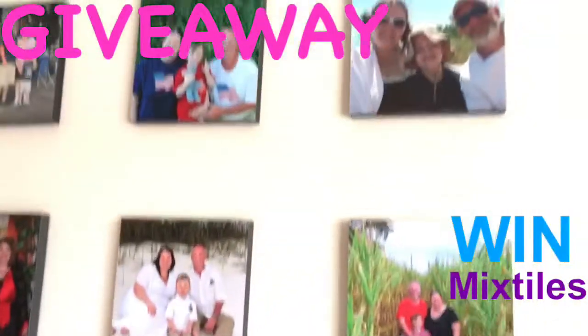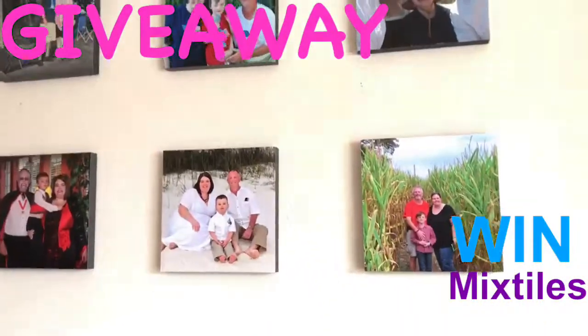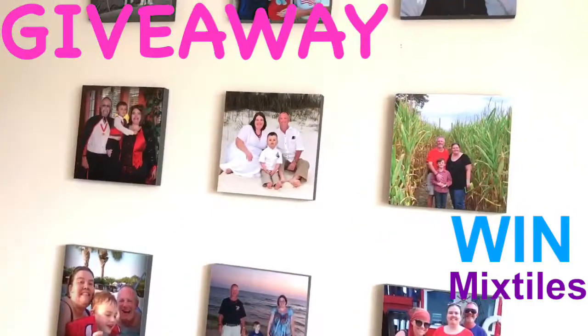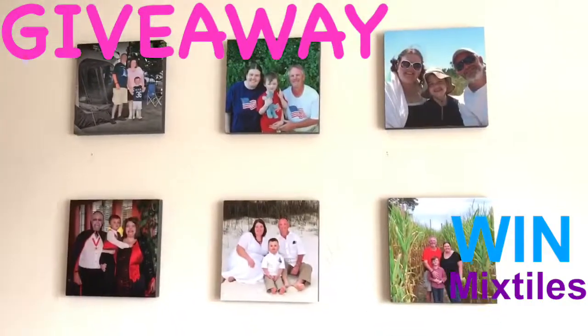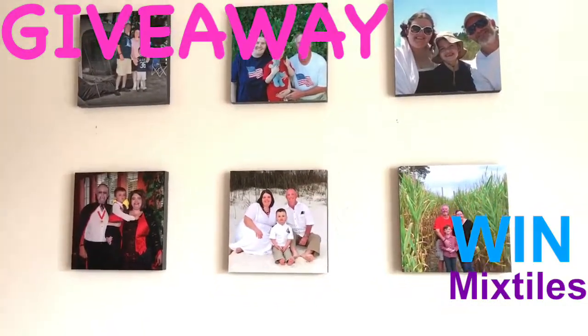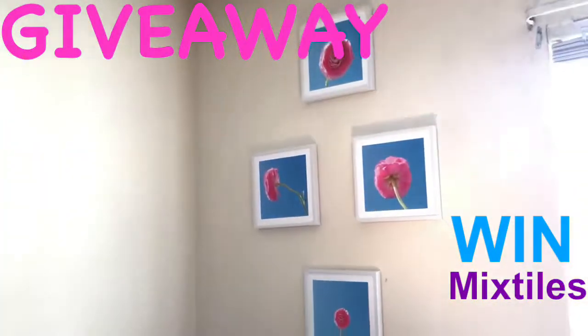I've pushed through a few that they had flagged as not perfect quality, but I still wanted that special picture on a mixed tile and it looked good. You could tell it was a little bit low quality, but that was my photo and I chose to still push it through. Either way, we love them. So enter and win some mixed tiles.